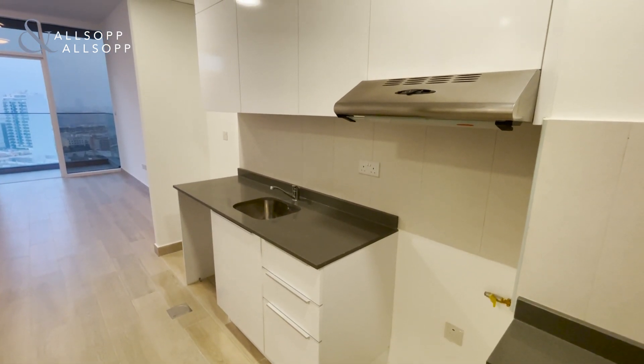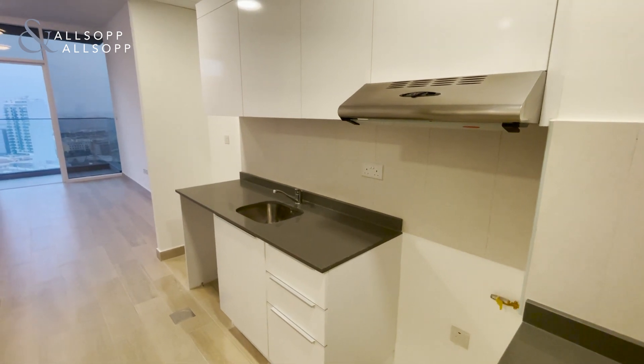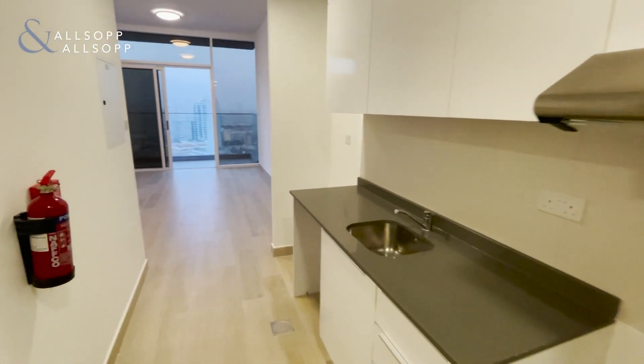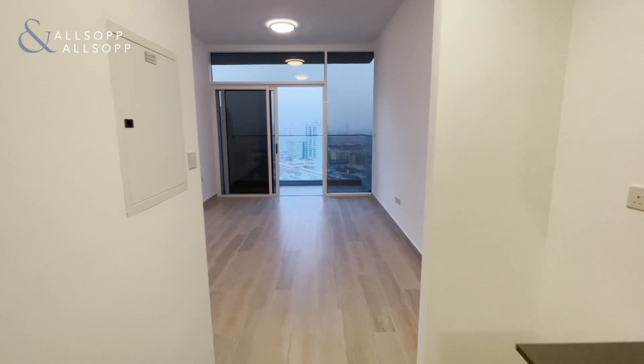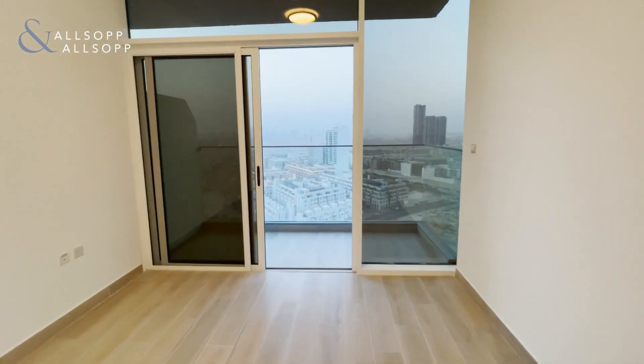Here we have a large studio apartment available in Bloom Heights. At the entrance you can see we start with the kitchen, and as we walk through the apartment you will notice the floor to ceiling windows giving a beautiful view of the marina skyline.